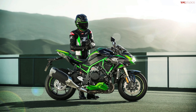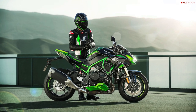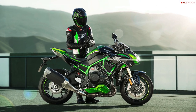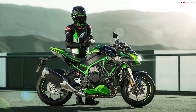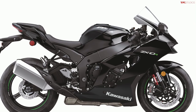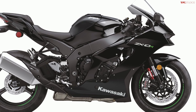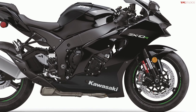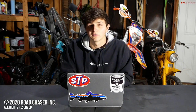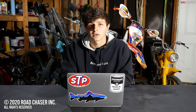The new Z H2 SE will be available in both green and black with a starting price of $19,700, though there is no word yet on availability for either of these bikes. Be sure to stay tuned to TFLbike.com and we will let you know as soon as we find out what dates these motorcycles are hitting dealerships. Let us know in the comments what you think of these two new bikes, and keep your eyes peeled for a video on the KLX 300 coming in just a couple of minutes.